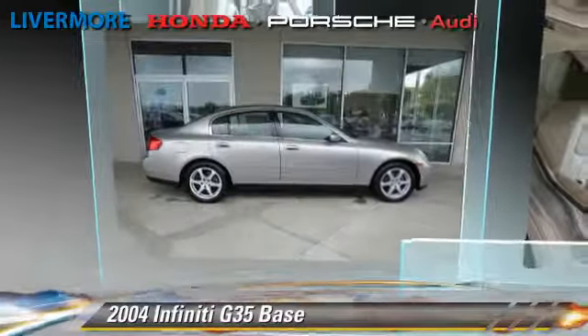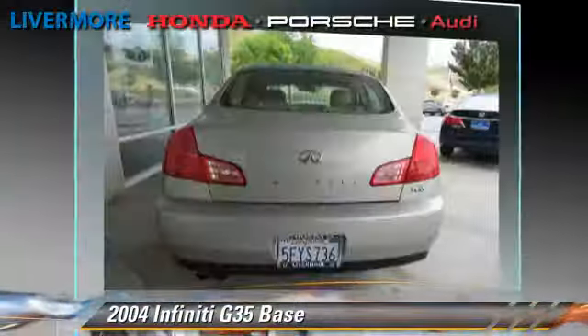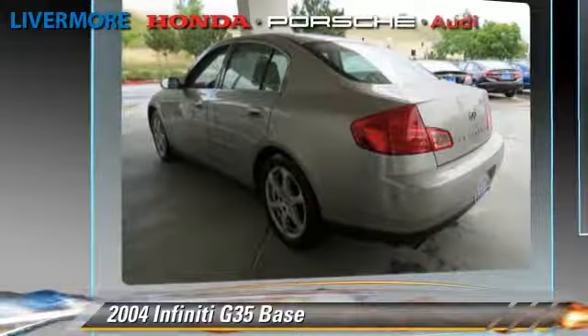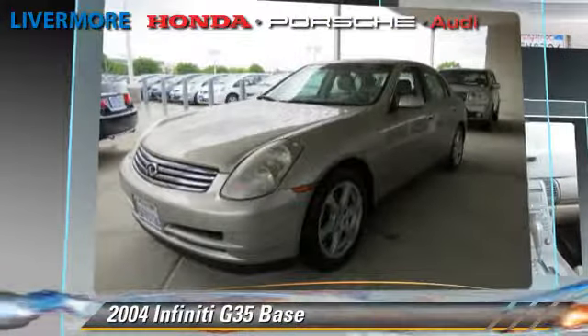The 2004 Infiniti G35, powered by a 3.5-liter V6 engine with a 5-speed automatic transmission with overdrive, gets up to 26 miles per gallon.